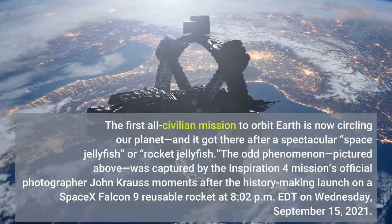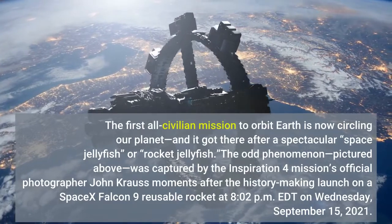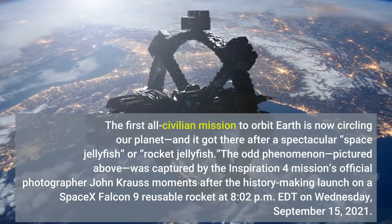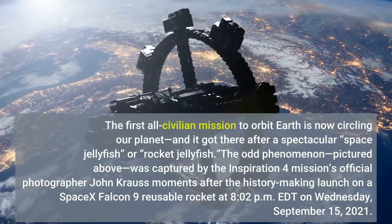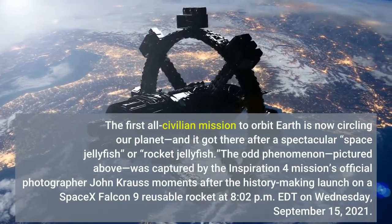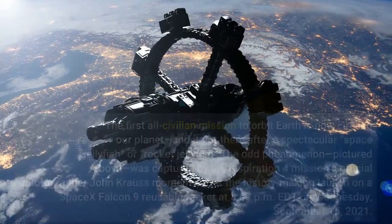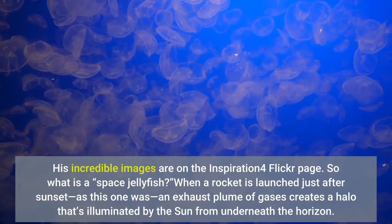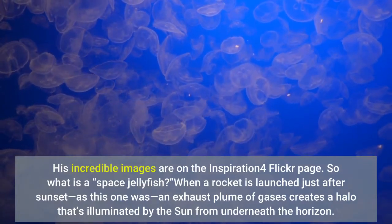The first all-civilian mission to orbit Earth is now circling our planet, and it got there after a spectacular space jellyfish — or rocket jellyfish. The odd phenomenon, pictured above, was captured by the Inspiration4 mission's official photographer John Krause moments after the history-making launch. His incredible images are on the Inspiration4 Flickr page. So what is a space jellyfish?